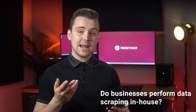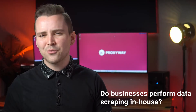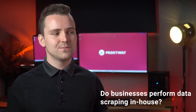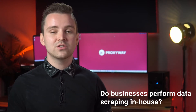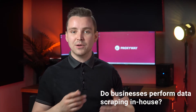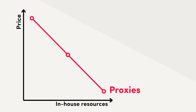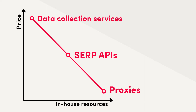Do businesses perform data scraping in-house or by contracting service providers? It depends on multiple factors — for example, how big the scope is, and if the company has the resources to maintain their own infrastructure. The more data you need to collect, the bigger the incentive to build things in-house, which gives you more control and makes sense financially. Proxies are basically a raw tool — the most resource-intensive option, but also the cheapest upfront. Things like search engine APIs offload some of the work, but can cost more. Data collection services are the easiest, but costliest option.